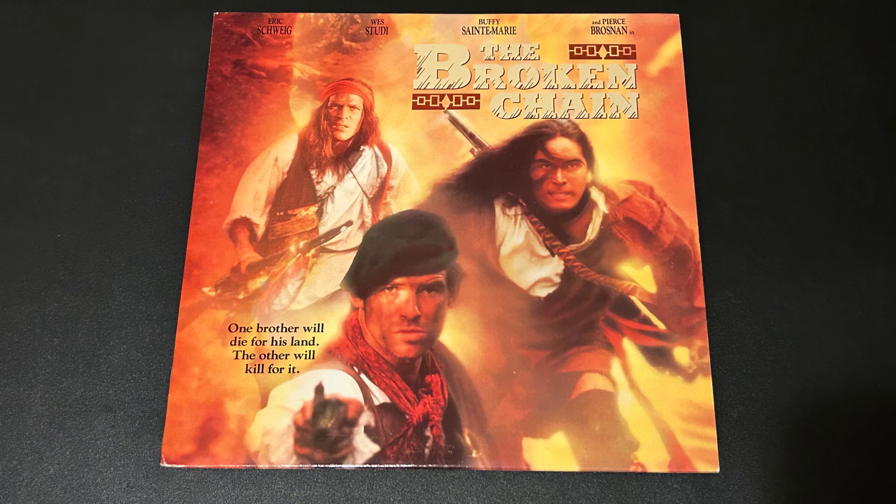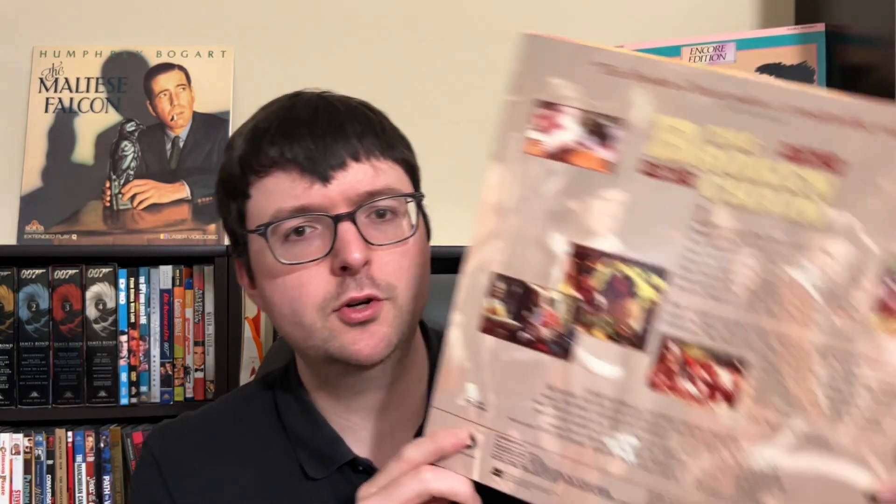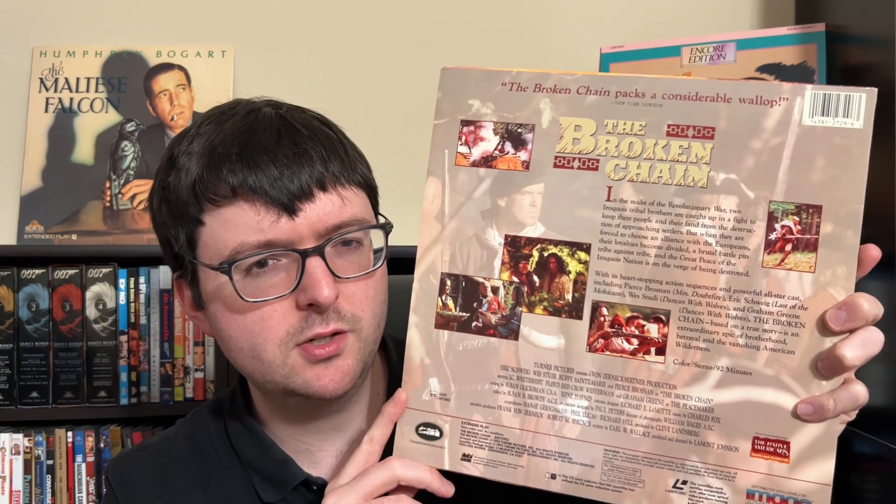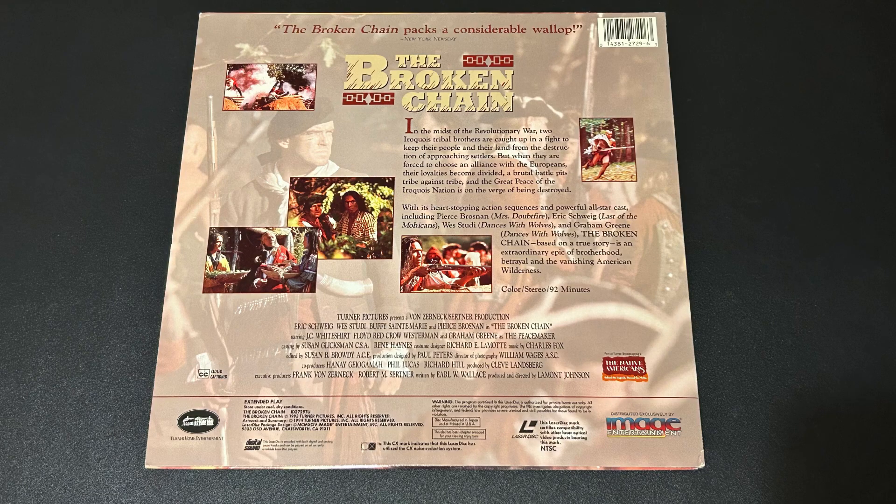I also picked up The Broken Chain — a film I haven't gotten to see, one of the Turner-backed '90s historical films starring Pierce Brosnan, and I have to see everything Brosnan has been in for my Bond adjacent shelf. It's a nice jacket with gloss finish, a Turner release pressed by Image Entertainment with digital PCM audio. I think this might be one of the Turner television movies shot on film with a bigger budget and name stars that didn't always get a theatrical release. It's always been on my watch list and it's not a super common LD.